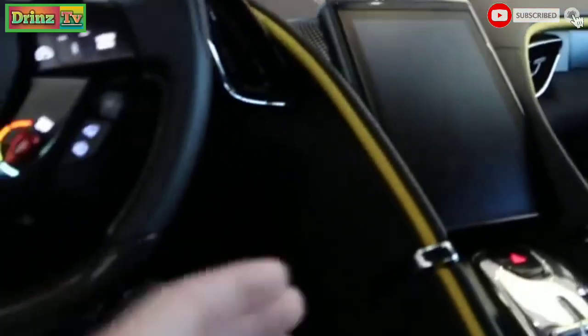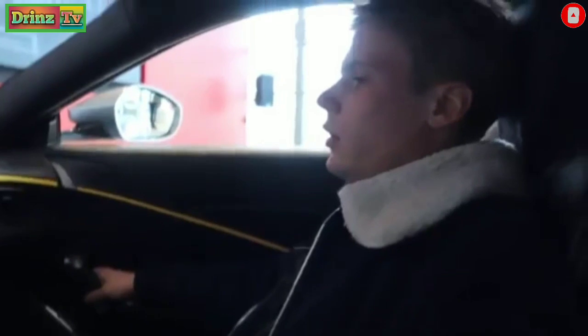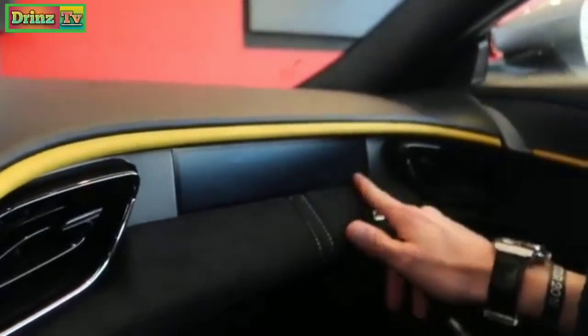It's full alcantara with yellow stitching and yellow piping, then leather on the top half of the interior, and alcantara on the bottom half. They've done a really good job with this interior — keeping it classic Ferrari, throwing back to the older cars, but with all the modern features.